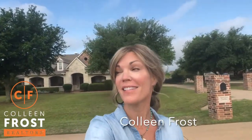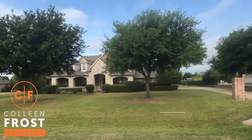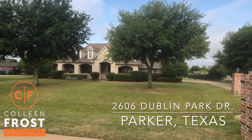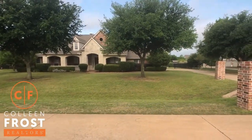Hi, it's Colleen Frost, and boy do I have a treat for you. This is our brand new listing in Parker, Texas at 2606 Dublin Park. This is in Dublin Park Estates and it is amazing.